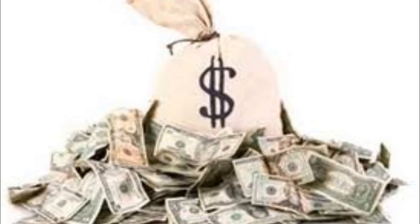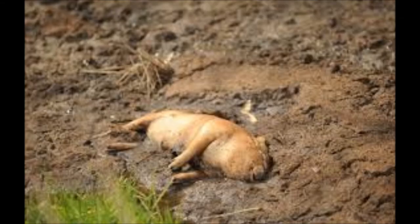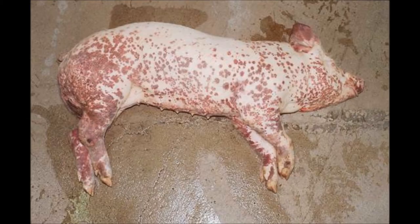In today's market, profit is the key to getting rid of porcine stress syndrome. Until it is eradicated, porcine stress syndrome will continue to be a silent killer.